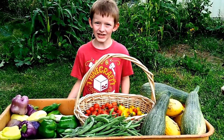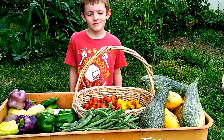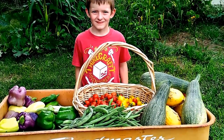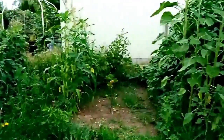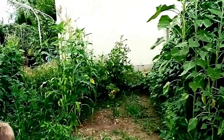Welcome back to Homesteading in Idaho. John and I just picked the largest harvest so far out of our gardens. We have this garden right here, which is new this year — we just did it on a whim.